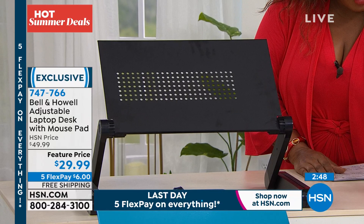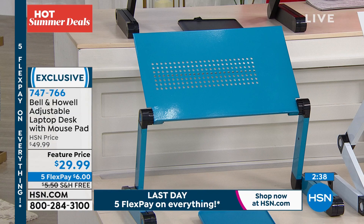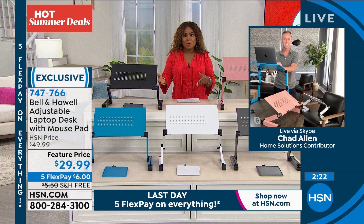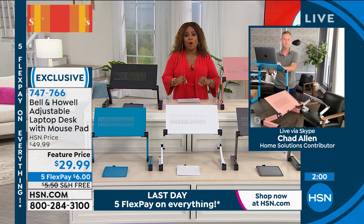We also have white available, which is really pretty — Chad's favorite. And we have a pop of color in teal. Think about students going off to university. If you love rose gold, here's your chance. You can adjust this to that perfect height for you, or lower it. It's been very popular — final quantities, and first time ever with five flex and free shipping, which expires tonight.